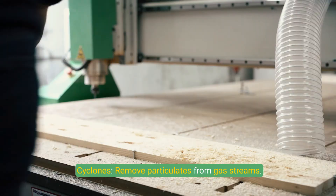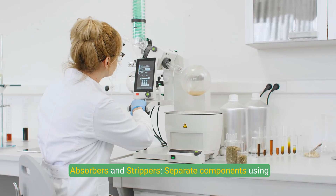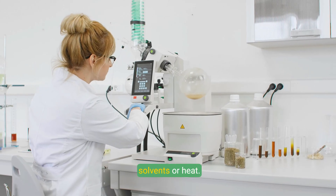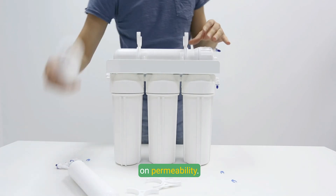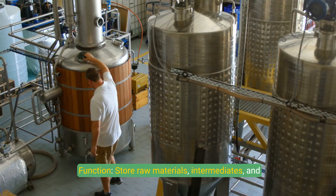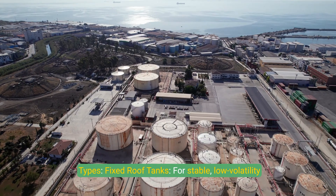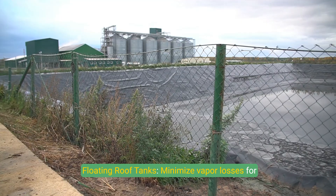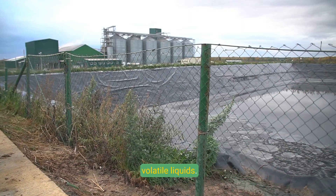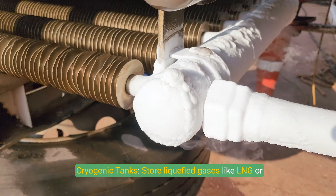Separation equipment includes cyclones to remove particulates from streams, absorbers and strippers to separate components using solvents or heat, and membrane systems that separate gases or liquids based on permeability. Storage tanks store raw materials, intermediates, and final products. Types include fixed roof tanks for stable, low-volatility liquids; floating roof tanks to minimize vapor losses; and cryogenic tanks for liquefied gases like LNG or ethylene.